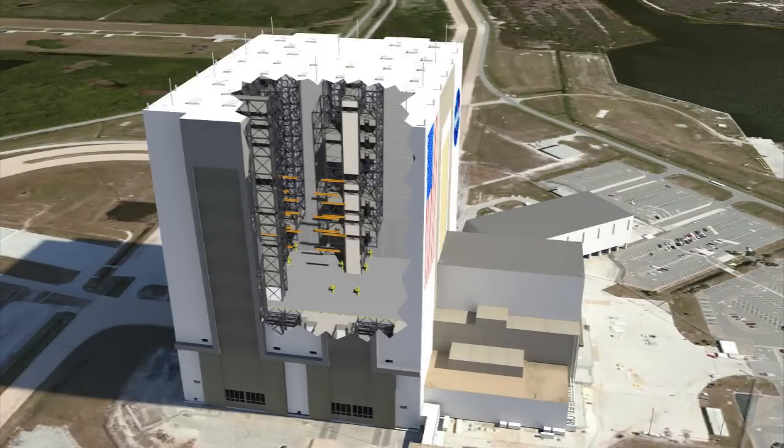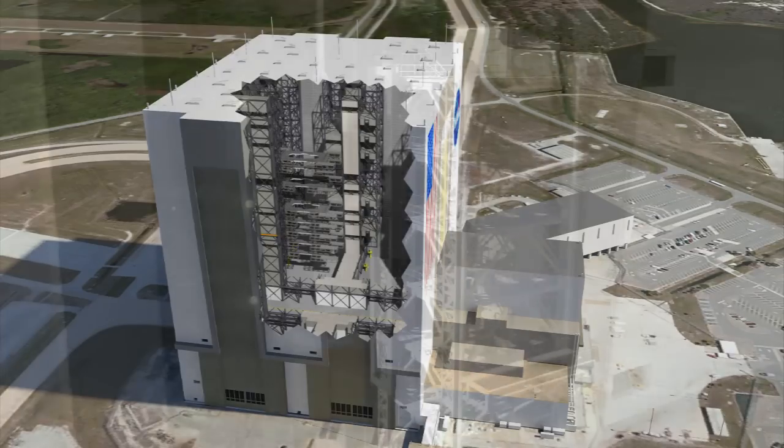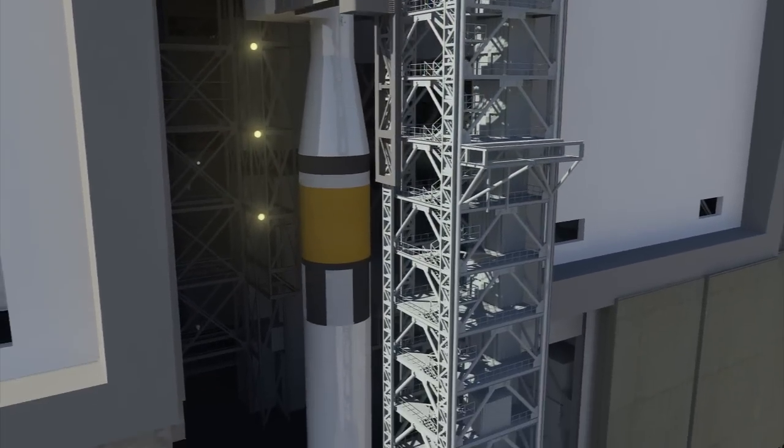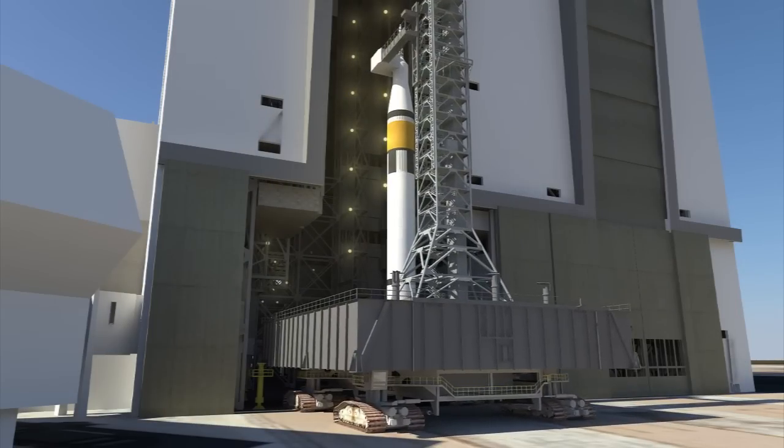With that in mind, engineers from the Ground Systems Development and Operations Program have designed flexible systems that can meet the needs of several different kinds of boosters. They also are making provisions for handling spacecraft, including NASA's Orion, now in development.